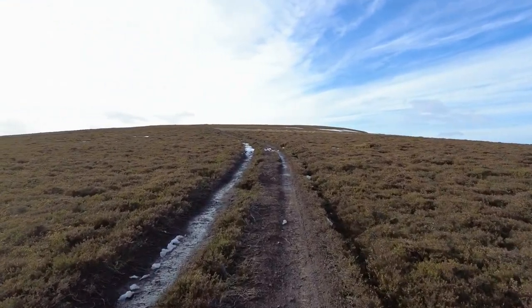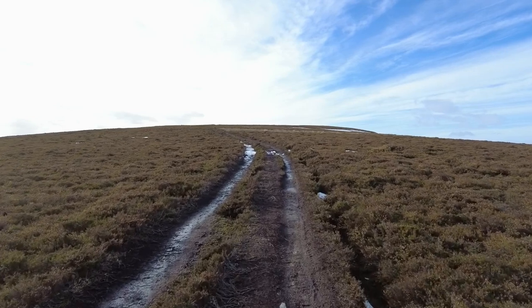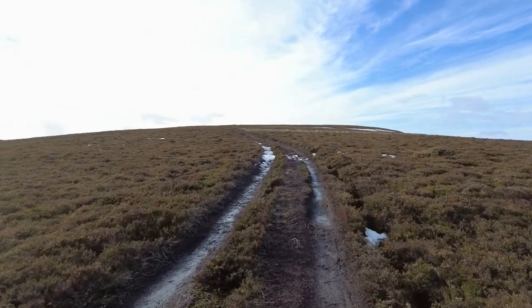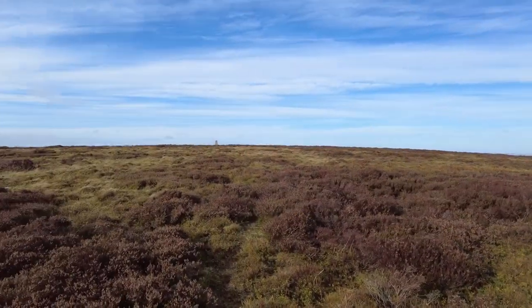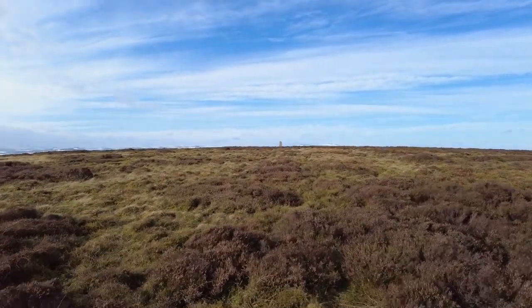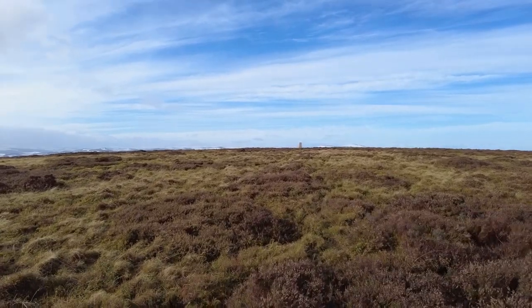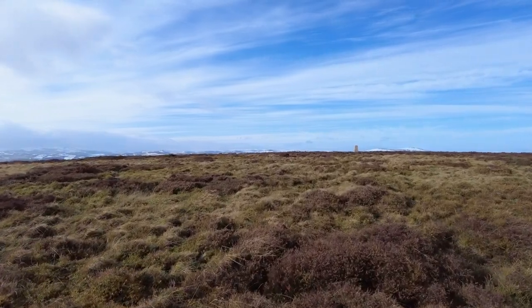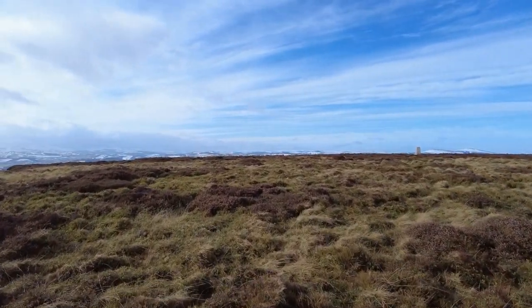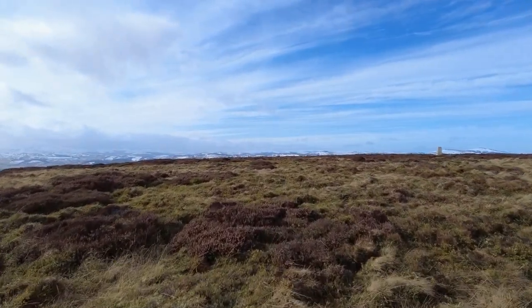This is deep. So for the time being we've still got this track going up to Lord Arthur's Hill, so we'll just keep on going. So we're right here, not far away from the trig point now — it's just a short diversion off the main track.